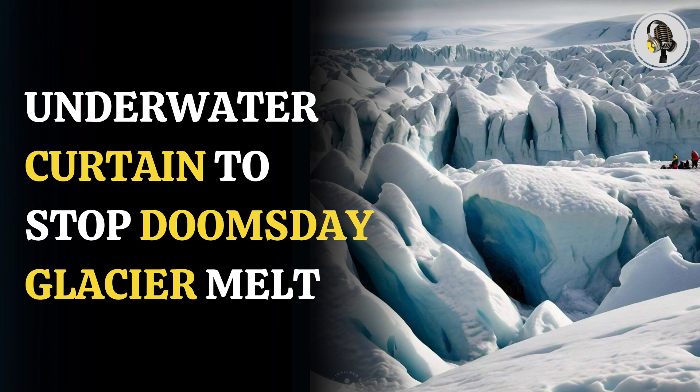However, the idea comes with its risks and costs, warned the authors. The seawater's salinity can damage the ice's structural integrity, and energy is required for pumping large volumes of seawater.